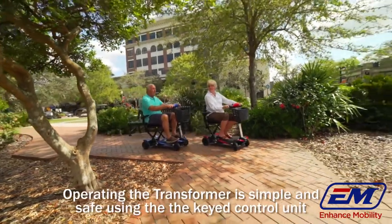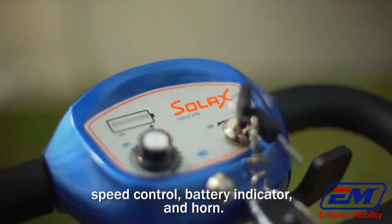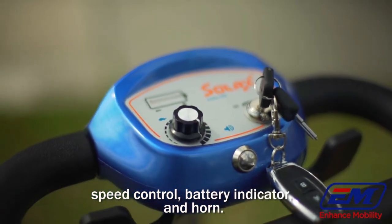Operating the transformer is simple and safe using the keyed control unit with paddle acceleration, speed control, battery indicator and horn.